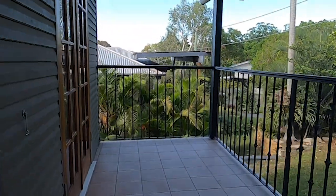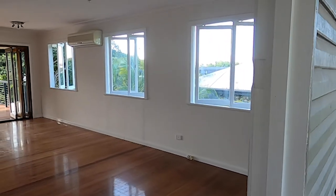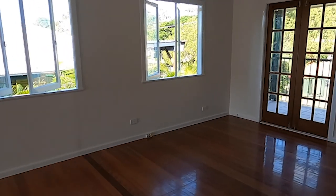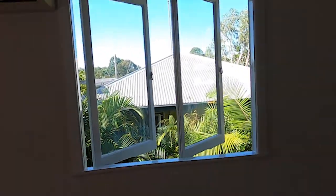Set in a quiet cul-de-sac with easy access to local amenities, this charming three-bedroom home is sure to tick all of the boxes. The property has recently been painted, bringing a fresh face to this charismatic abode.